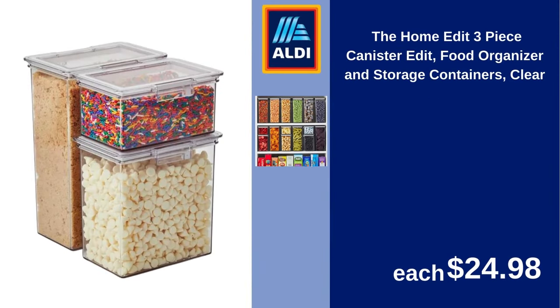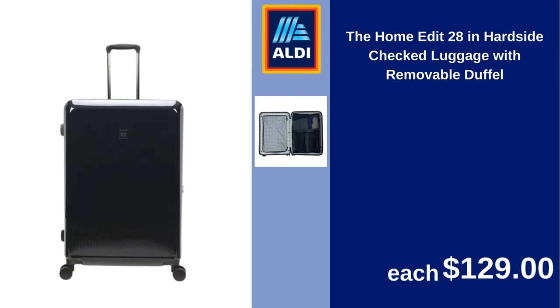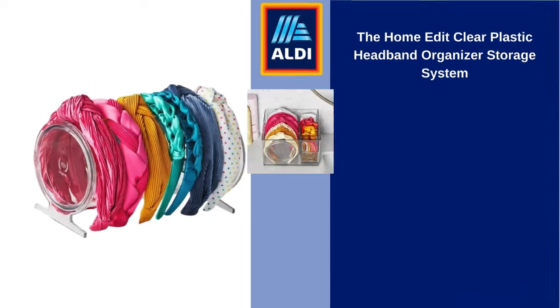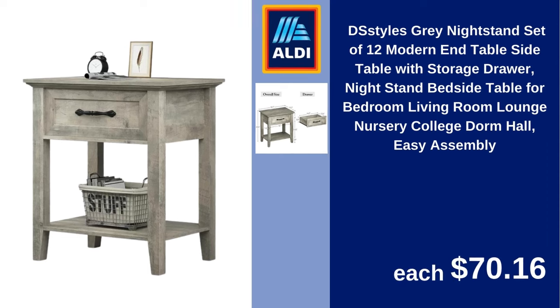The Home Edit 3-Piece Canister Food Organizer and Storage Containers Clear $24.98. The Home Edit Travel Drop Bottom Weekender Duffel $24.78. The Home Edit 28-inch Hardside Checked Luggage with Removable Duffel $129. The Home Edit Clear Plastic Headband Organizer Storage System $12.98. DIA Style's Gray Nightstand Set of 2, Modern End Table Side Table with Storage Drawer, Nightstand Bedside Table for Bedroom, Living Room, Lounge, Nursery, College Dorm, Hall, Easy Assembly $70.16.